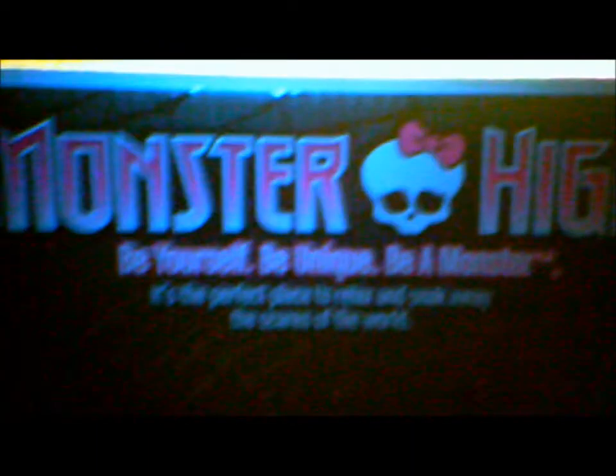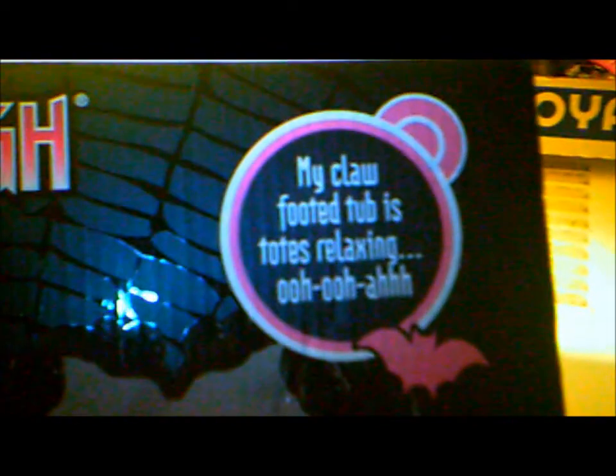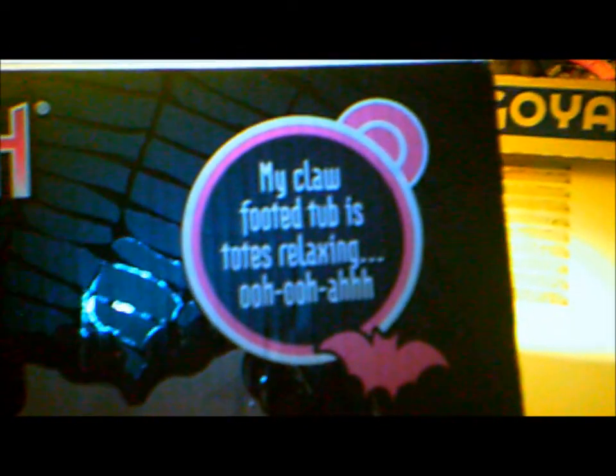If you're going to hang out in chimneys, you're going to get a bath. I really love this picture, it's so cute. Here's the Monster High logo with its logo phrase: be yourself, be unique, be monster. It says my claw-footed tub is totes relaxing. And here it has a picture of Ghoulia. It says Powder Room here. Right here it says fang brush and fang paste for a totally biteable smile.